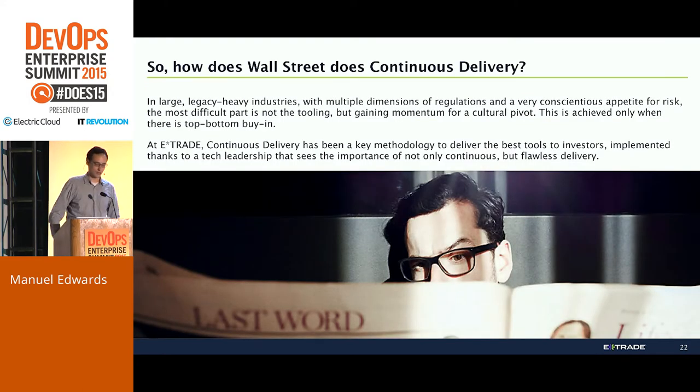Finally, to answer the main topic of the presentation — how Wall Street does continuous delivery — it has been thanks to a combination of tools and, more importantly, talking to the right people and seeing how the value of continuous delivery can be realized through changing culture. When you talk to those people, you have to let them know that they already have the ideas in their mind. It's kind of like inception — they're already thinking of it, they just don't have a language or framework for it. Your job is to go to the lawyers, to internal auditors, to external auditors, and tell them that you're just doing what they're already thinking about. And these are the words: continuous delivery. That's how it has worked at E-Trade.